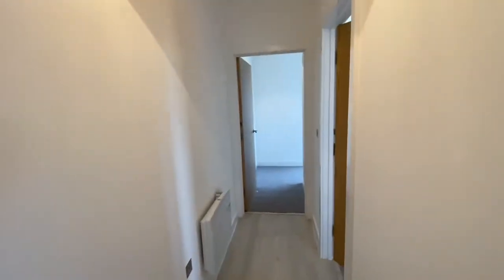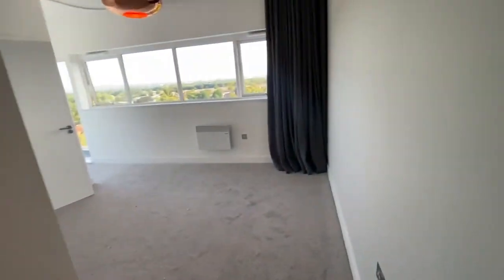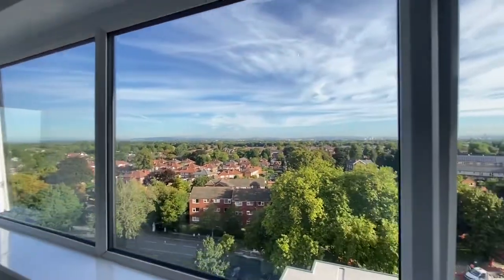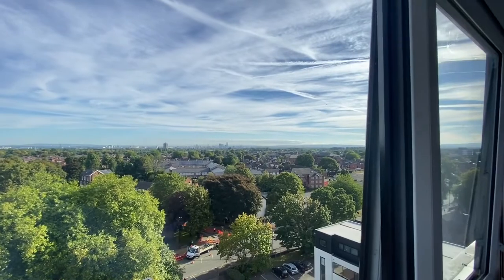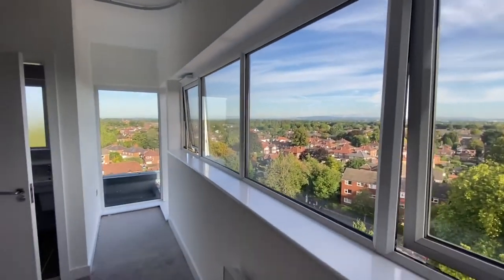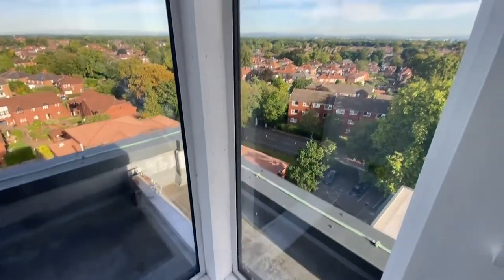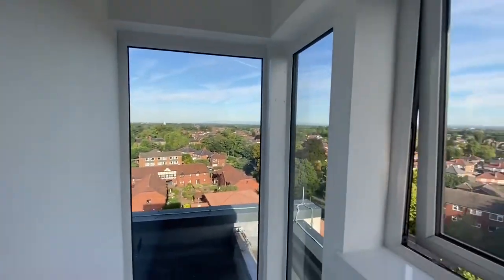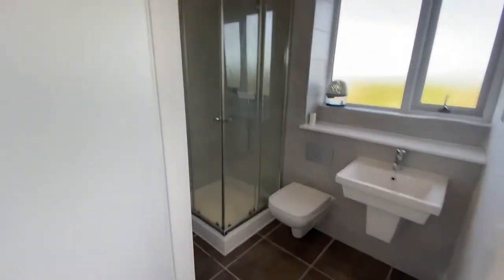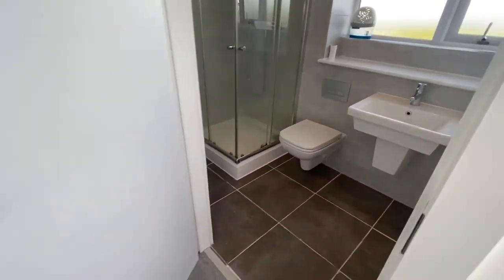Bedroom one is located right at the end. This is bedroom one — a really good-sized double. Again, you get these windows with some amazing views over central Manchester. You've got the Pennines over there, Winter Hill over there, and at night this is amazing. You also get this full-length window here — great home office space. You do get an en suite in here with a corner shower with rain head attachment, basin and WC.